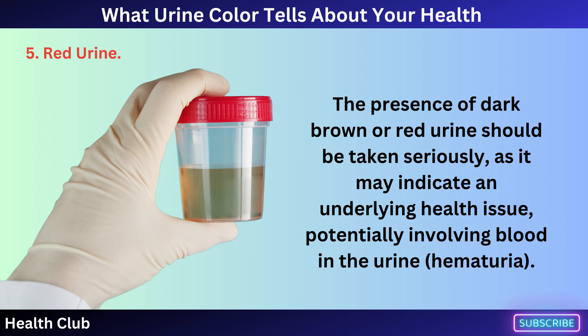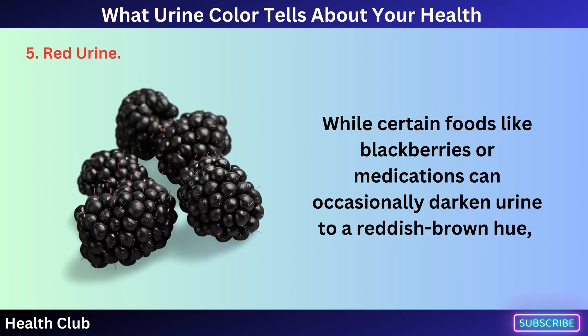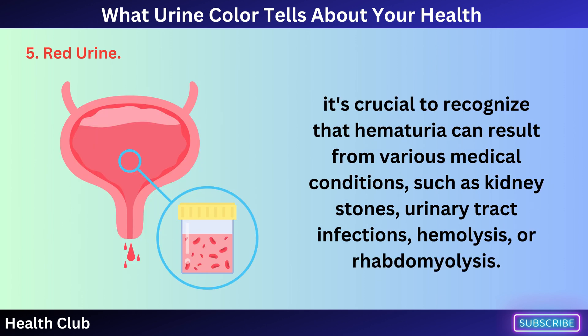The presence of dark brown or red urine should be taken seriously, as it may indicate an underlying health issue, potentially involving blood in the urine — hematuria. While certain foods like blackberries or medications can occasionally darken urine to a reddish-brown hue, it's crucial to recognize that hematuria can result from various medical conditions.